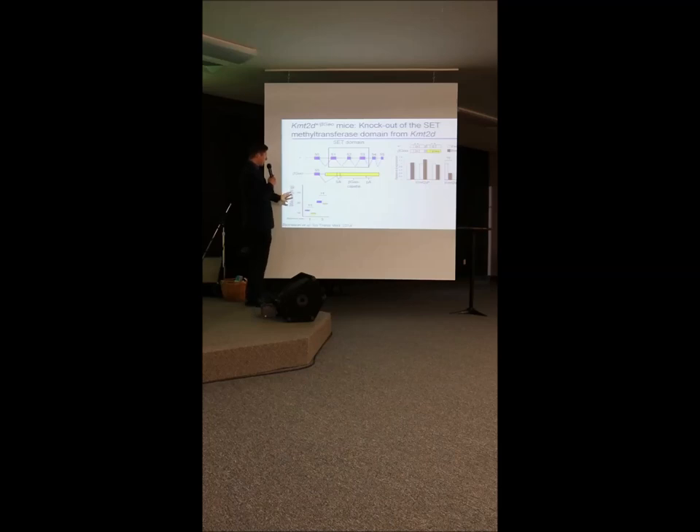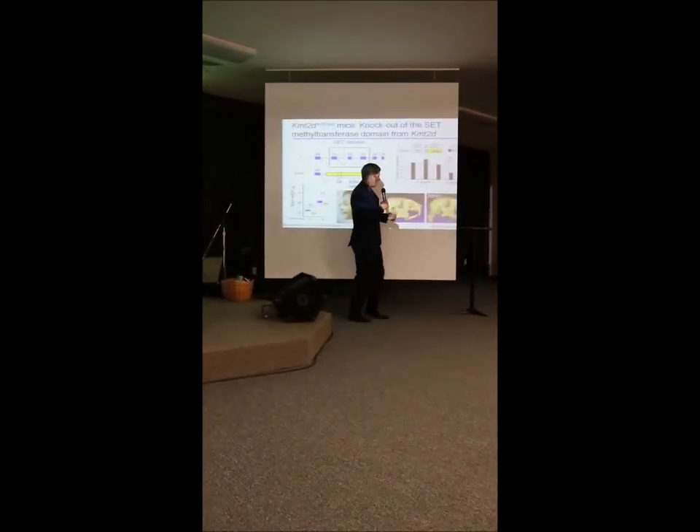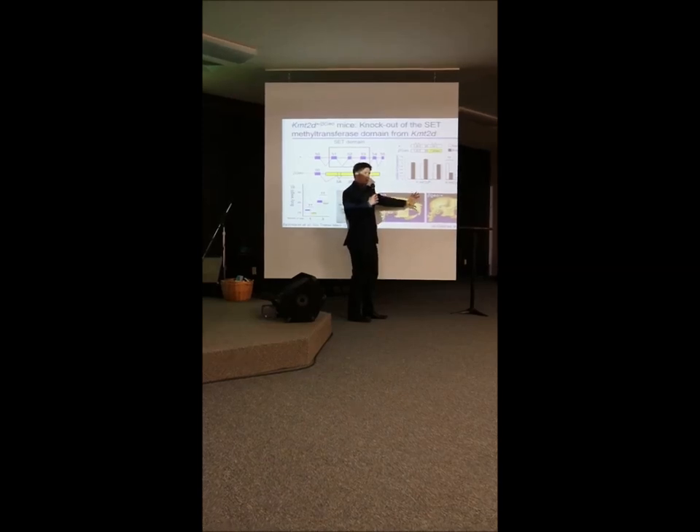We have a mouse model — mice that have Kabuki syndrome with a mutation in KMT2D or MLL2 that kills the function of the methyl transferase, so the highlighting function is lost. The mice have many features that remind us of our patients: the Kabuki mice are smaller throughout their life, starting early. They also have immune problems and skeletal problems. The shape of their skull is unusual, just as in patients with Kabuki syndrome.